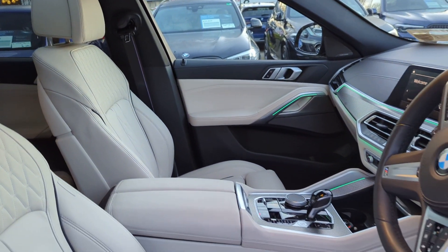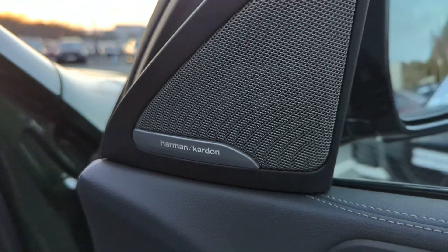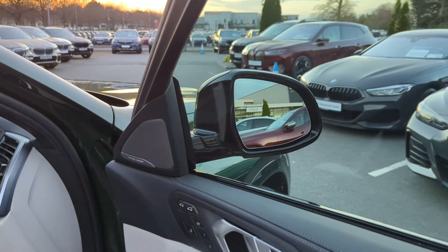We have this beautiful panoramic sunroof which really adds light to the cabin, along with the Harman Kardon surround sound system and electric folding mirrors.